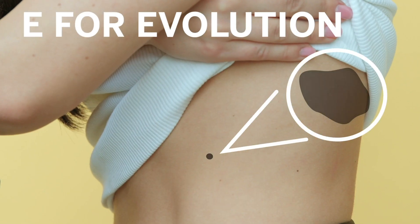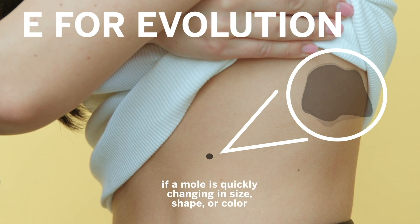E for evolution — if a mole is quickly changing in size, shape, or color, this is concerning.